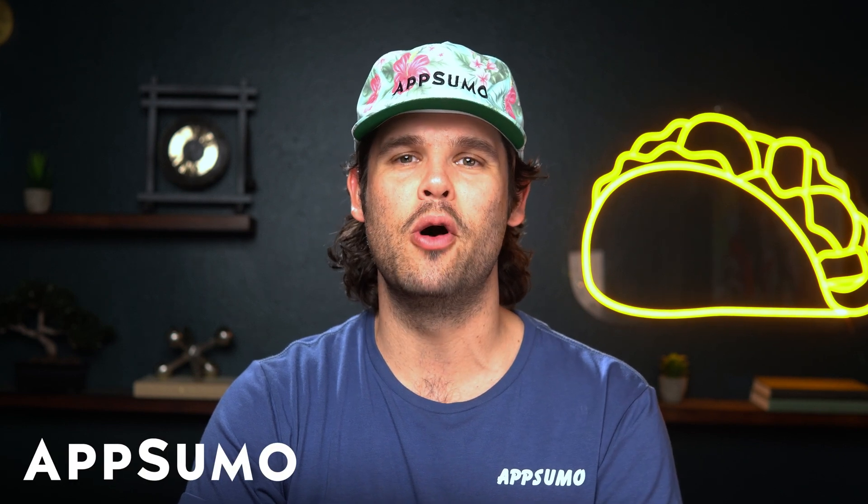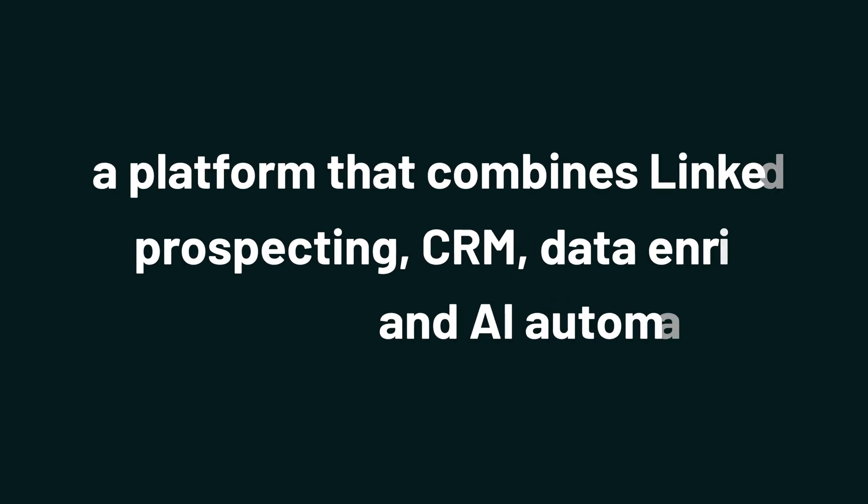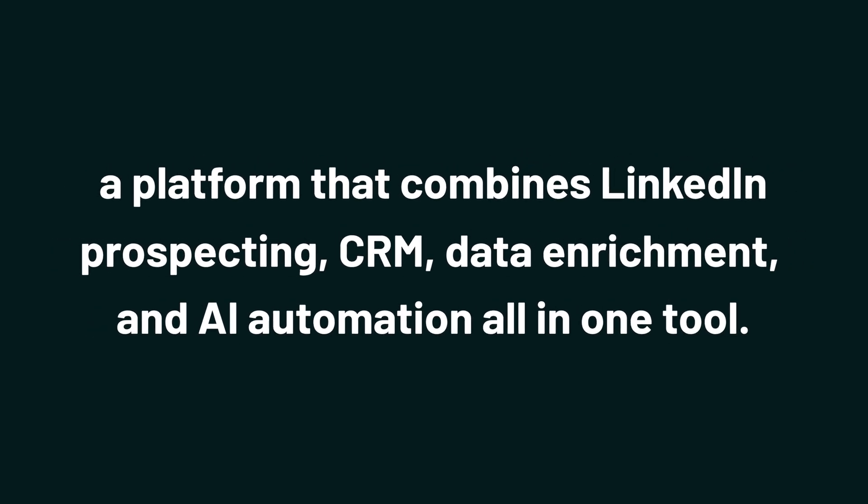What's up, Sumo-lings? I'm Jay with AppSumo, the best place to get insane deals on business software. Today, we're checking out LeadCRM, a platform that combines LinkedIn prospecting, CRM, data enrichment, and AI automation all in one tool.